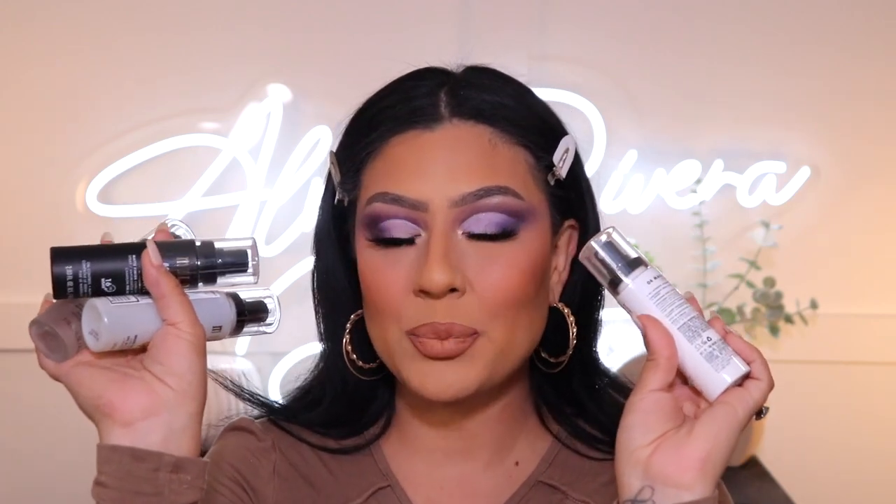Last but not least, let's set everything into place with some new setting sprays from Milani. They sent over four sprays called Make It Last — there's one with sunscreen, one original, one matte, and one dewy. For this look since we're working with a matte complexion, I'm going to go with the matte one. Let's take off this packaging and give it a few clicks to get the new spray going.